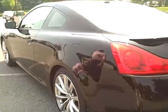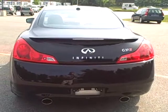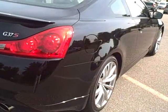This is a nice shot of the driver's side — you can see no dents, no dings. Here's a look at the back end of the car, passenger side. No dents, no dings.